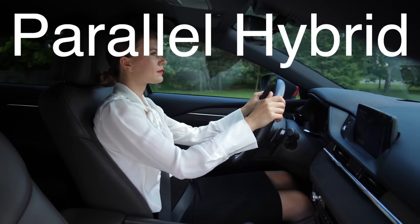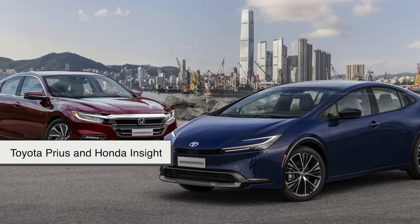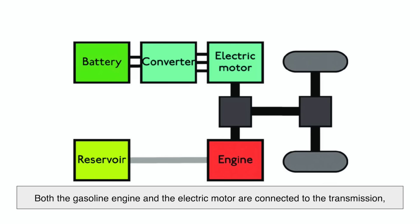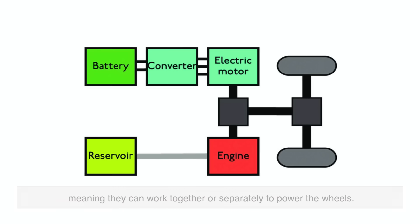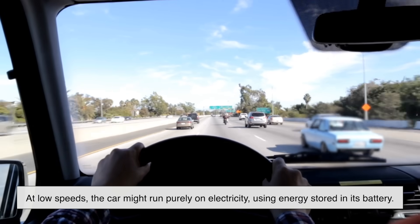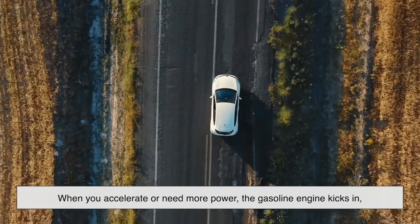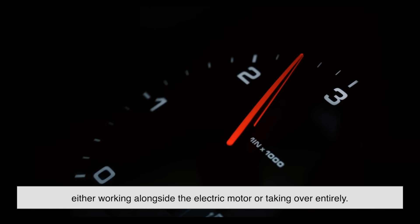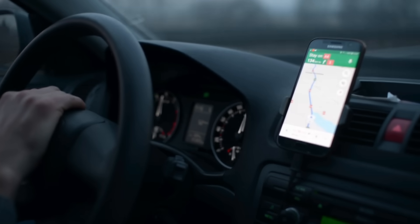The most common type of hybrid is the parallel hybrid, which includes popular models like the Toyota Prius and Honda Insight. In these vehicles, both the gasoline engine and the electric motor are connected to the transmission, meaning they can work together or separately to power the wheels. At low speeds, the car might run purely on electricity, using energy stored in its battery. When you accelerate or need more power, the gasoline engine kicks in, either working alongside the electric motor or taking over entirely. This smooth transition is what makes hybrids so fuel efficient.